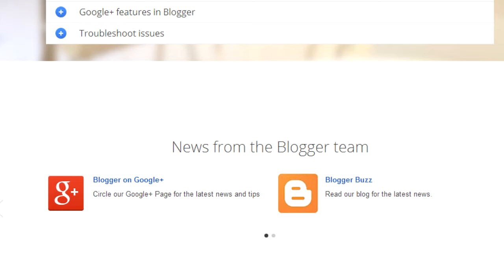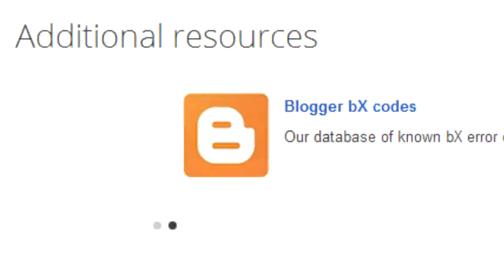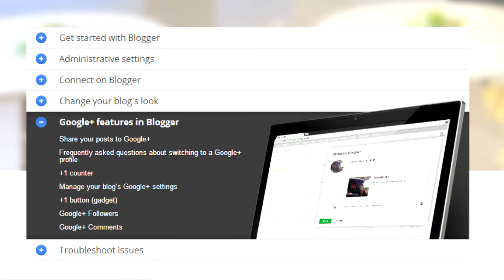What better place to start than the help page, where we can see there are six sections which list everything about it. It looks pretty new, and near the bottom we can see that Bloggers on Google Plus has its own blog, YouTube channel, and there's something called Blogger BX codes — no clue what that is, doesn't matter. We can see there are loads and loads of screens that give us help.